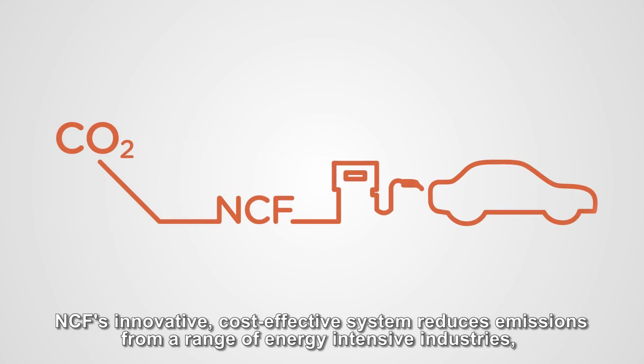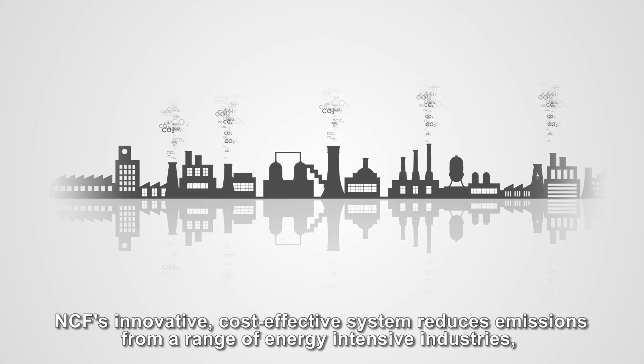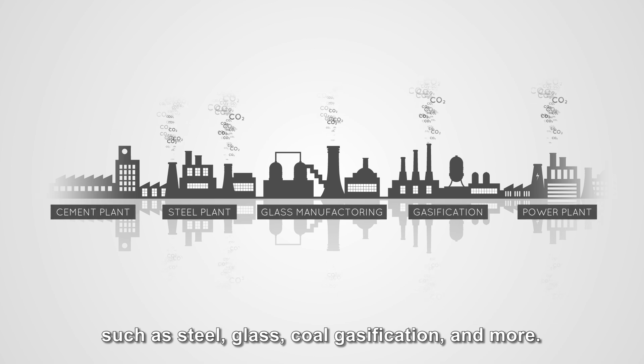NCF's innovative cost-effective system reduces emissions from a range of energy-intensive industries such as steel, glass, coal gasification and more.